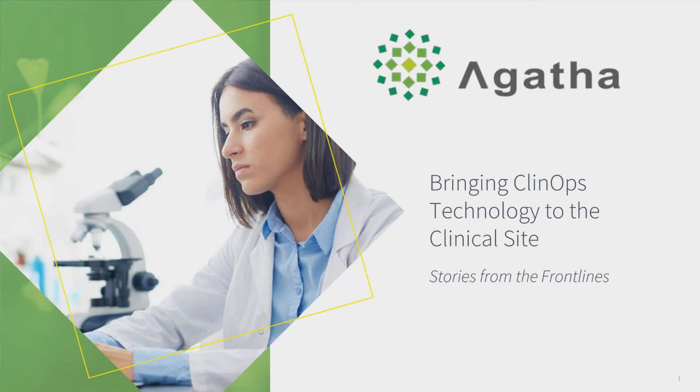We're expecting this session to last about 45 minutes, followed by a live question and answer session. At this time, all participants are in listen-only mode. Please feel free to prepare your questions for our presenters. We encourage you to ask questions at any time during the presentation — questions will be addressed at the end. To ask a question, simply type it in the area provided and press enter. Questions will not be viewable to other attendees.